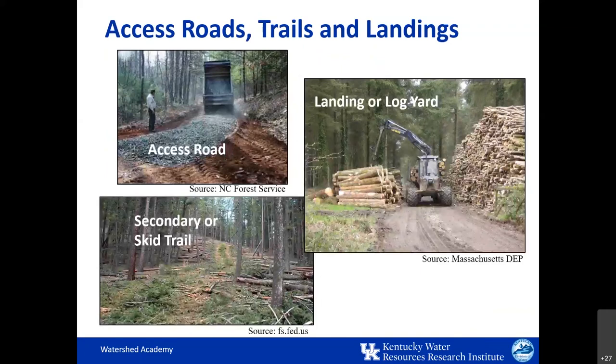For those unfamiliar with logging terminology, let's define some terms. An access road is constructed to connect timber harvesting or some other forest activity with the farm or public road system. Secondary or skid trails are temporary trails used by logging equipment to move logs from a point near where they were harvested to an access road or concentration area. This concentration area refers to where harvested forest products are temporarily stored before being removed from the woods. It's important to construct and maintain each of these logging features in a way that minimizes soil erosion and protects water bodies from sedimentation.